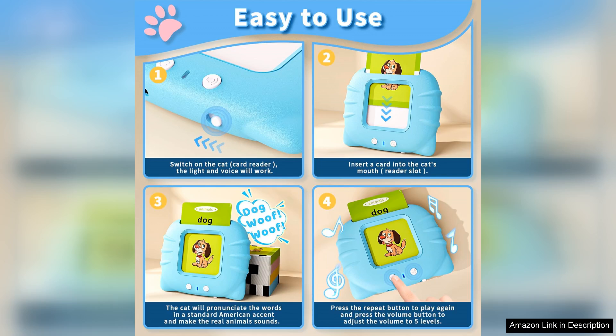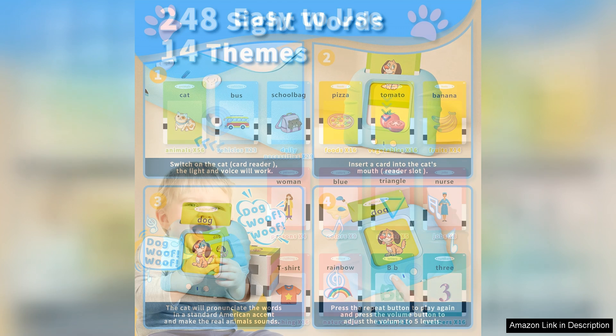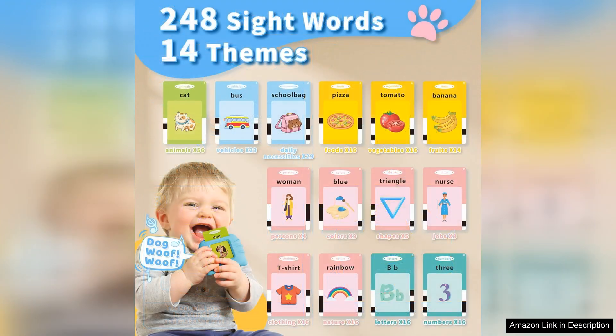The set includes a variety of colourful cards, each featuring a different image and corresponding word. The interactive aspect is a standout feature — the cards talk when pressed, pronouncing the word and often providing a fun fact. This encourages kids to repeat the words, enhancing their vocabulary while keeping them entertained.